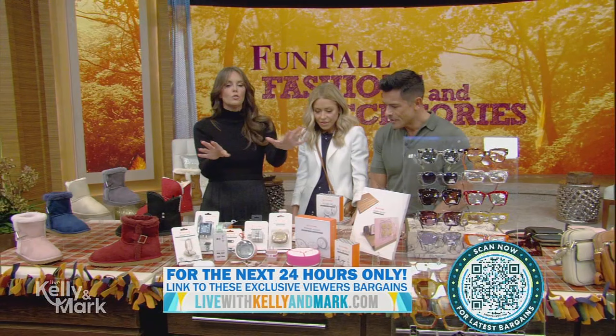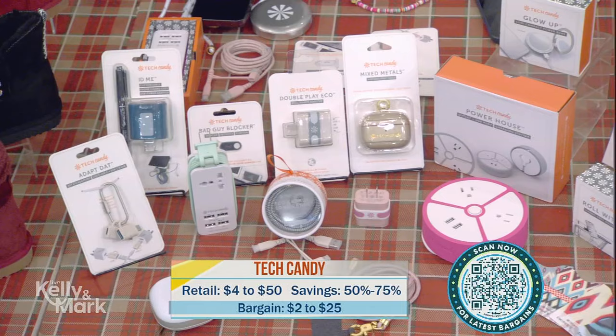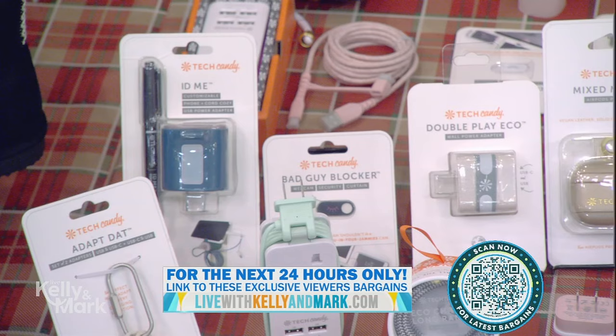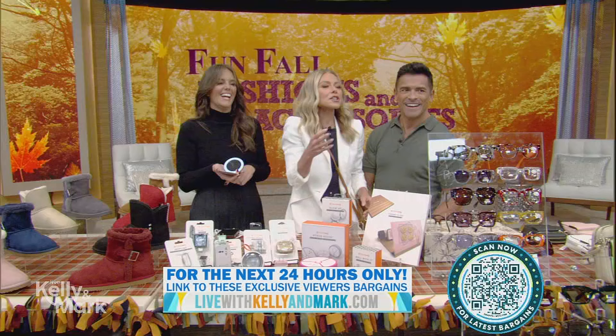Tech Candy has a huge assortment online of things that help with charging — and they're very cute looking. I love this one: you can keep it in your purse, it's a fan, but it's also a charger. So you can charge your phone with your menopause fan! Same thing with this — it's a compact with a light in it.